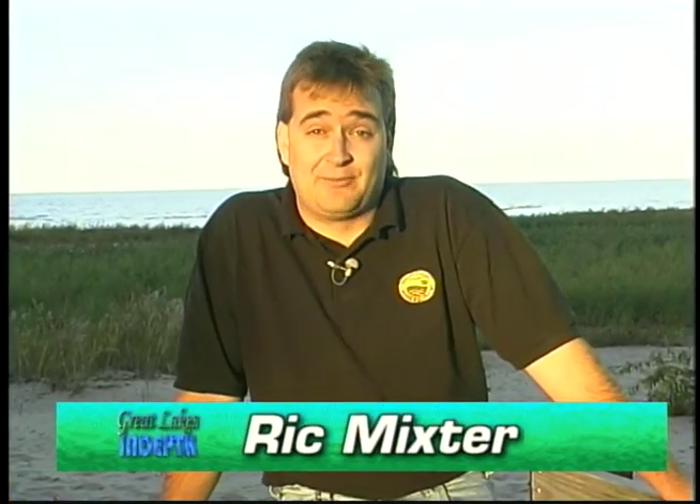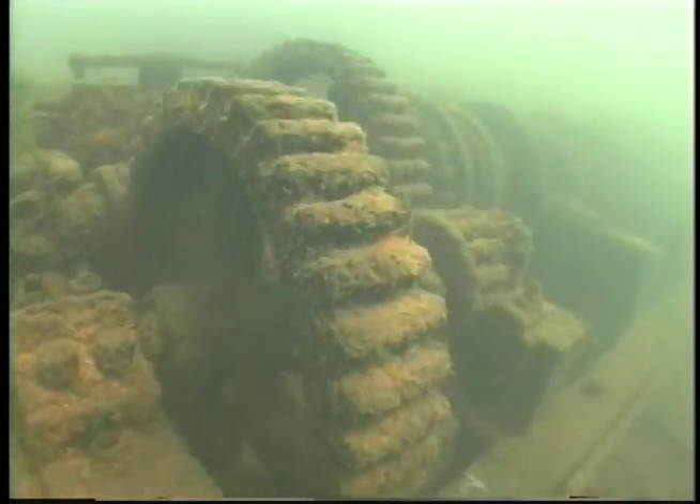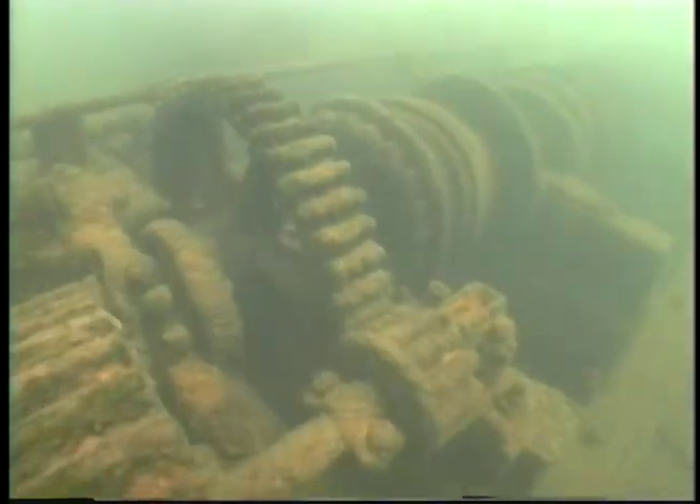Hello and welcome to Great Lakes In-Depth. I'm Rick Mixter. Today with a look at one of the most interesting shipwrecks on the Great Lakes, the Sandusky. We'll find out how this incredible schooner ended up on the bottom and talk with the man who found the ship 125 years later. We'll also visit the Apostle Islands and take a look at the wrecks found there. All that and a creature close-up on a colorful and tasty yellow perch, coming up on this edition of Great Lakes In-Depth.